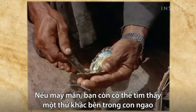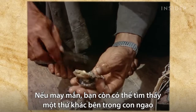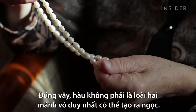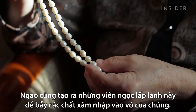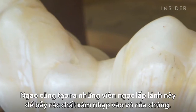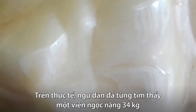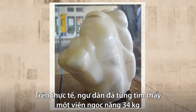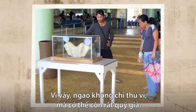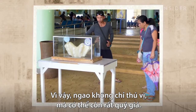On rare occasions, there's something else you might find inside a clam: a pearl. Oysters aren't the only pearl producers out there — clams, too, will form these shimmering clumps to trap irritants that enter their shells. In fact, a fisherman once found a 34-kilogram pearl inside a giant clam. So clams aren't just fascinating — they might also be precious.